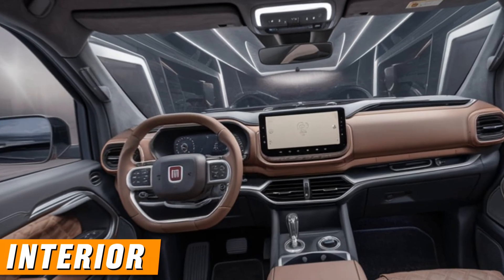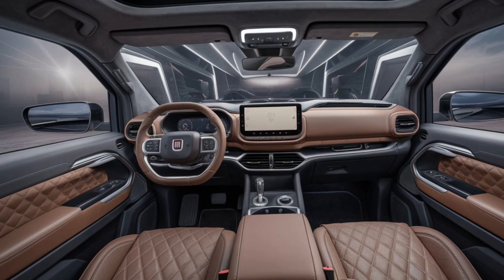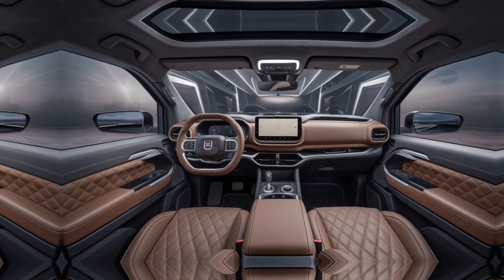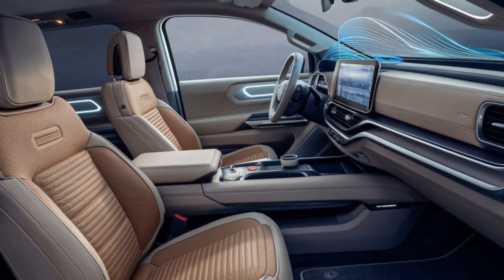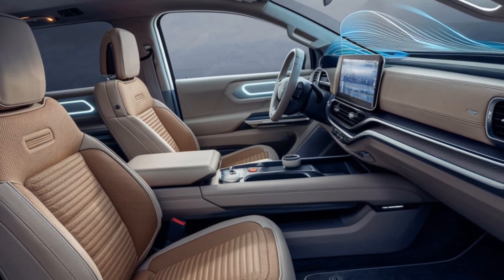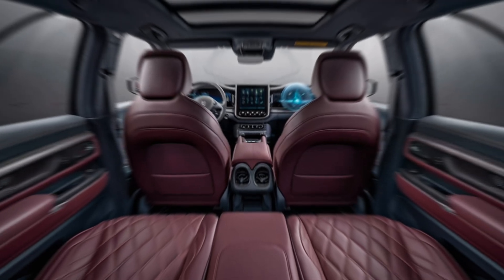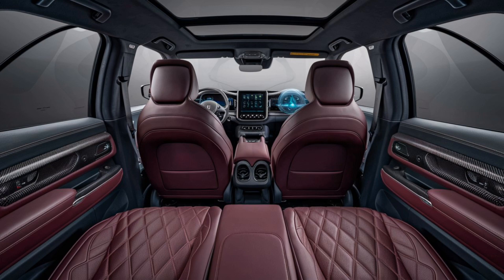Interior: the cabin is designed for comfort and functionality with quality materials and ergonomic seating. Depending on the trim level, expect options for leather upholstery, advanced infotainment systems, and customizable ambient lighting. The Fullback comes equipped with a touchscreen infotainment system compatible with Apple CarPlay and Android Auto, advanced navigation, a premium sound system, and multiple USB ports for connectivity.